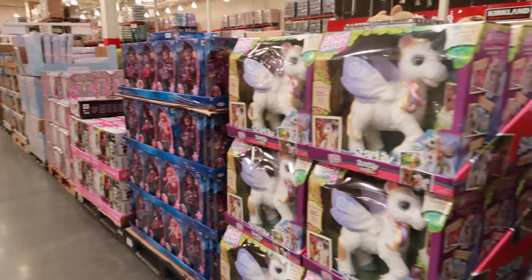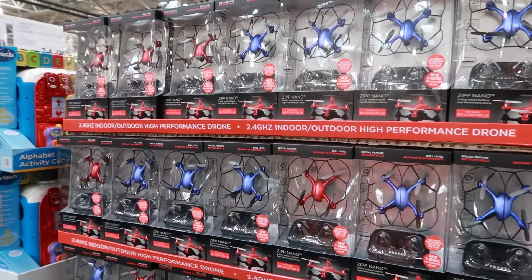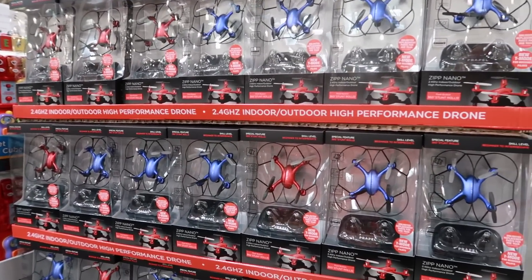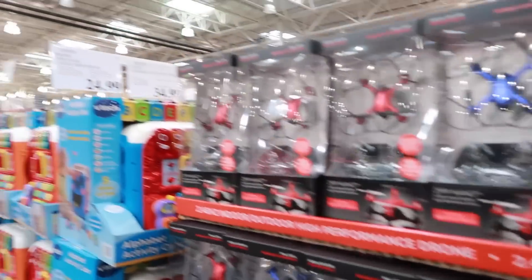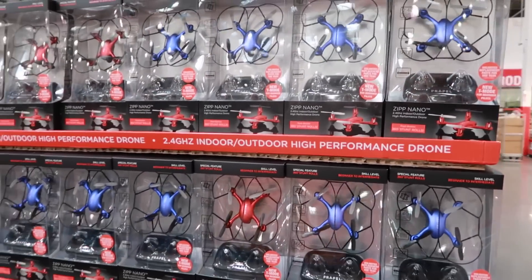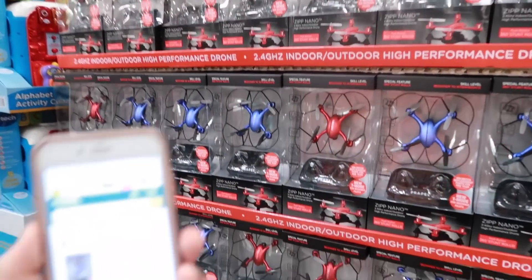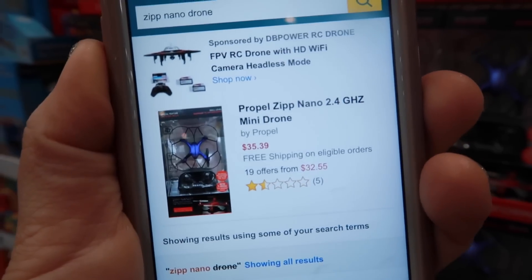Here's another one — I literally cannot get over how different the deals are. This is the Zip Nano drone at $24.99, which is a great price for a drone if your kids want one. Online it is $36 right now, so this is a really cheap option.